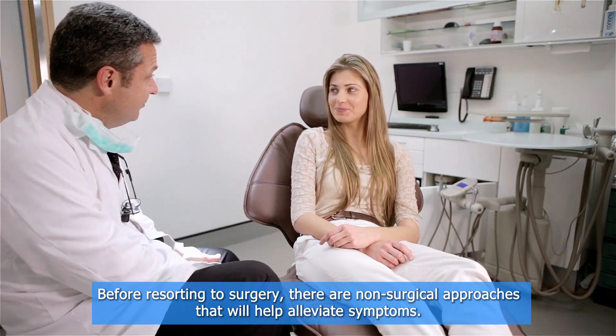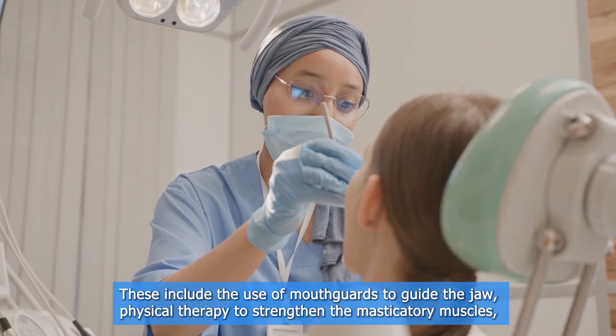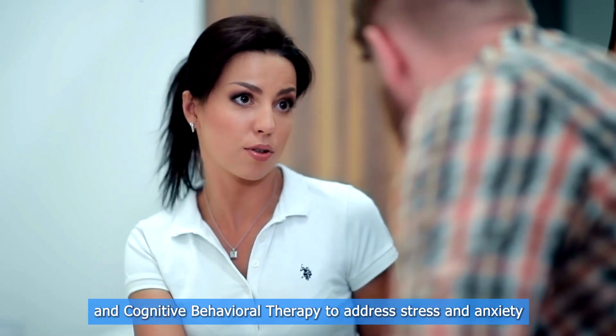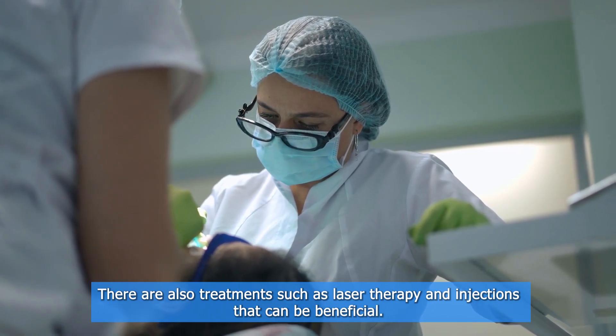Before resorting to surgery, there are non-surgical approaches that will help alleviate symptoms. These include the use of mouth guards to guide the jaw, physical therapy to strengthen the masticatory muscles, and cognitive behavioral therapy to address stress and anxiety. There are also treatments such as laser therapy and injections that can be beneficial.